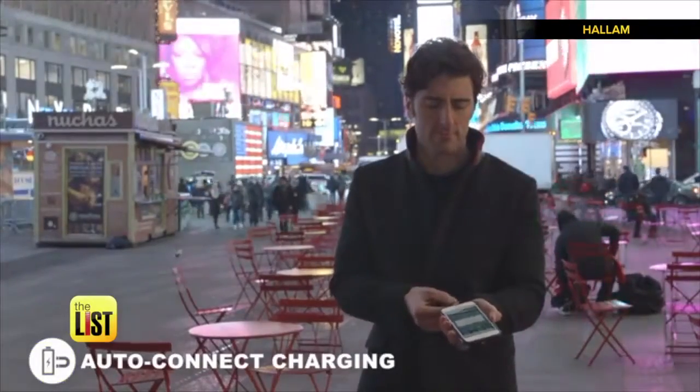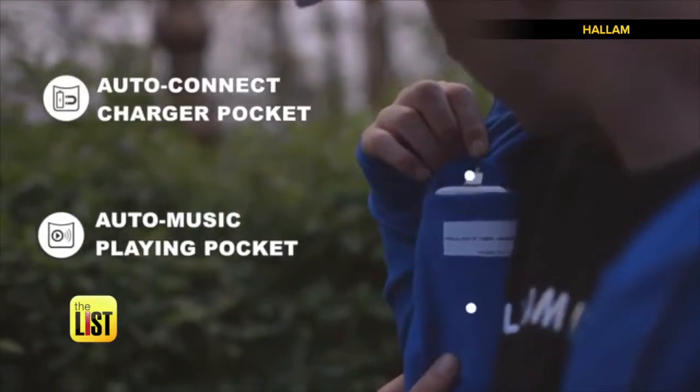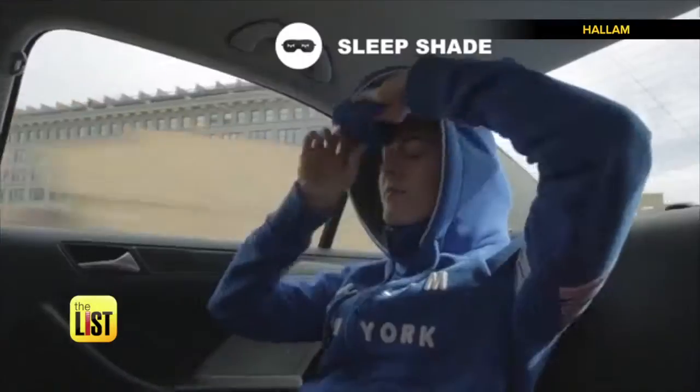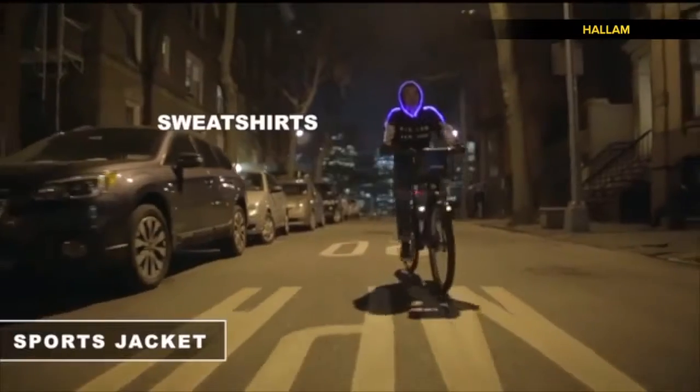It's the ultimate customizable utility jacket with mobile device charging, pockets for USB batteries, headphones, keys, and more. Retractable gloves, neck pillow, and a sleep shade in the hoodie let you chill in comfort. LED lights on the sleeves and hood keep you safe at night.